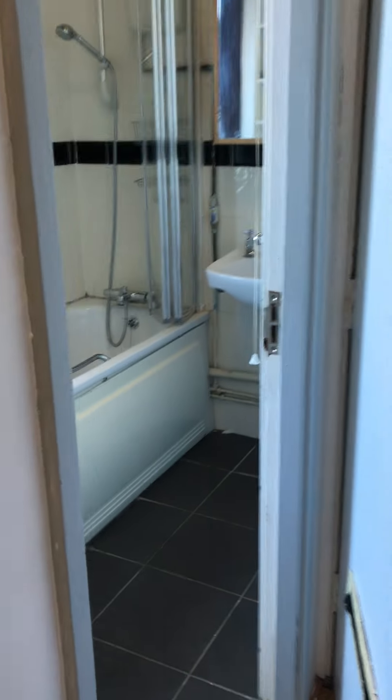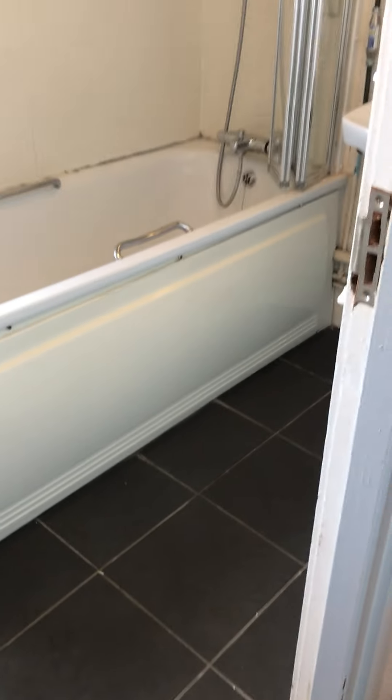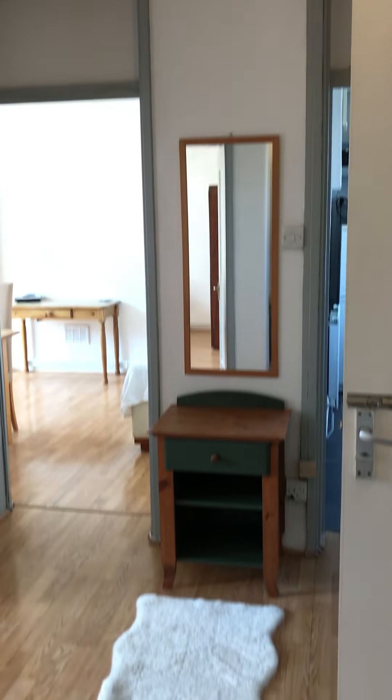Storage area with mirror storage. Tired bathroom. Very quirky looking flat with a middle cabinet.